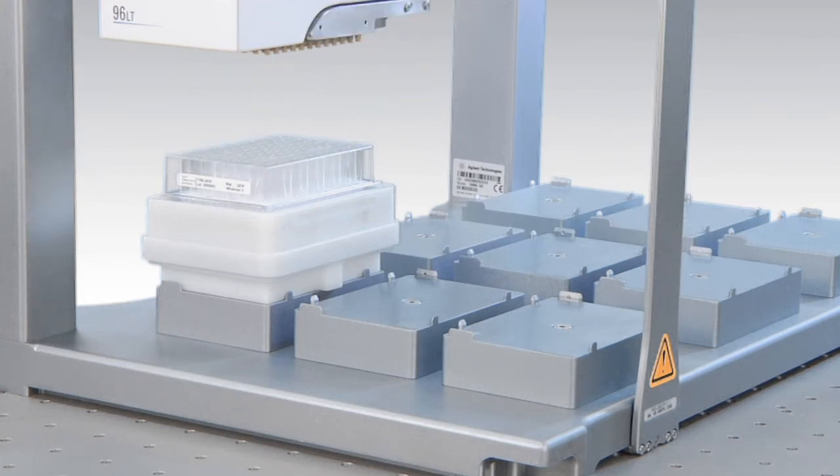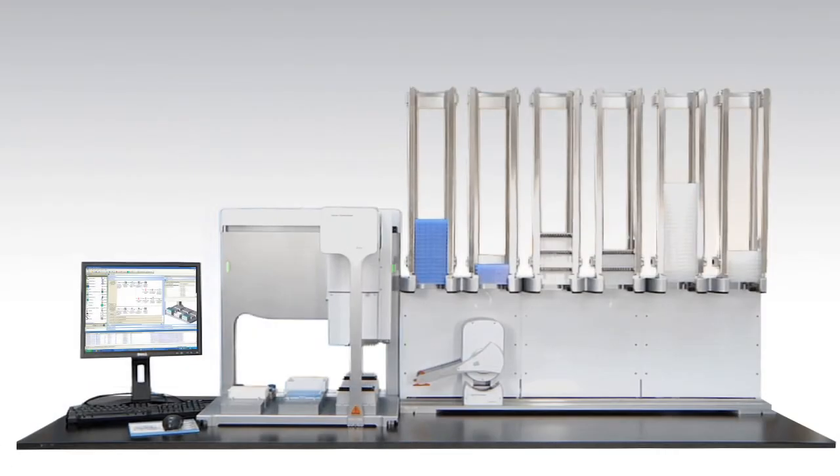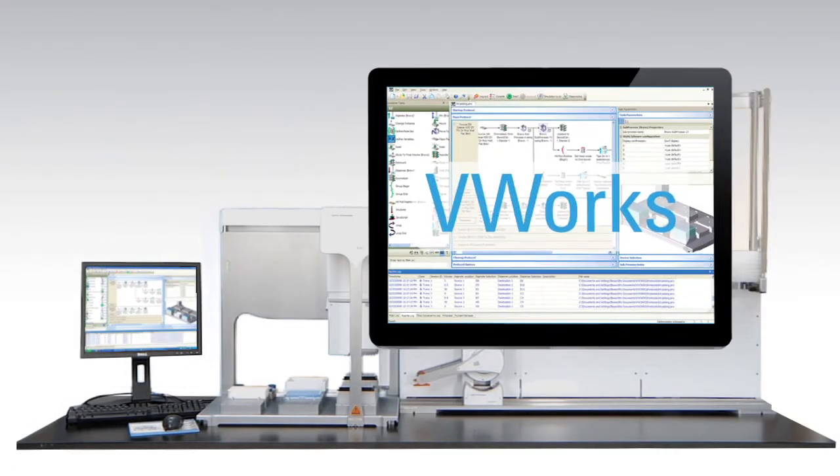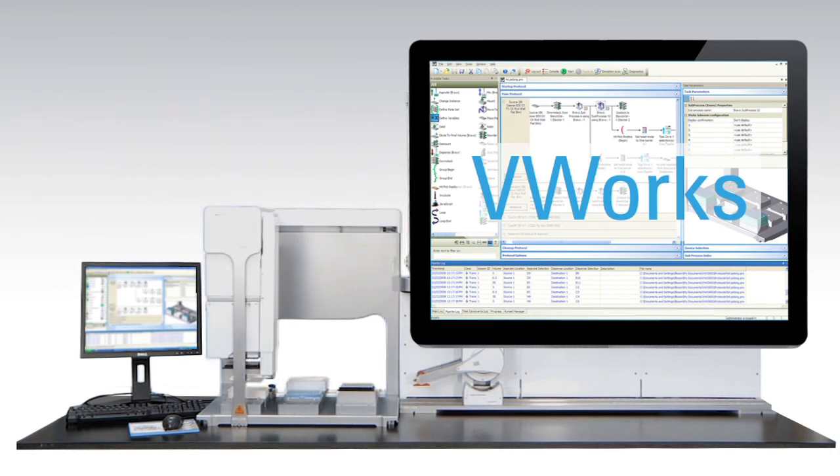The result is a significantly higher yield from your filtration process. The Bravo is controlled by Agilent V-Works automation control software, which features an outstanding event-driven scheduler, easy to use interface, and innovative error recovery technology, offering complete control of the Bravo for all levels of operators.